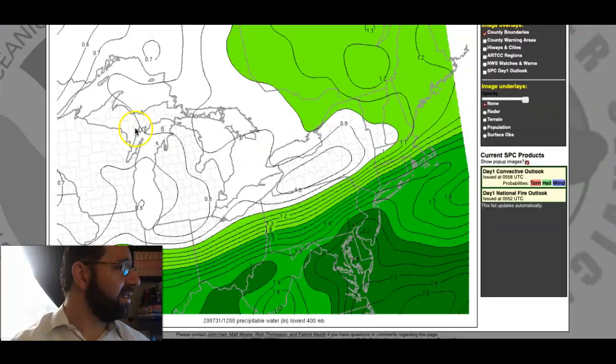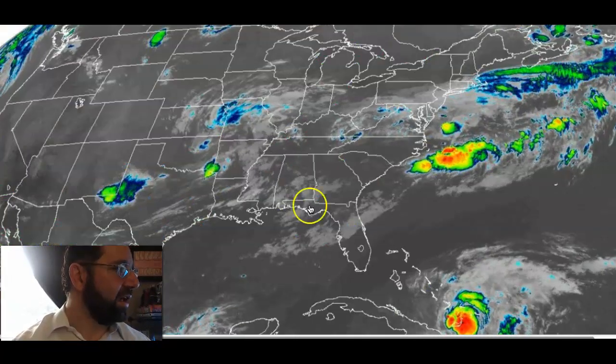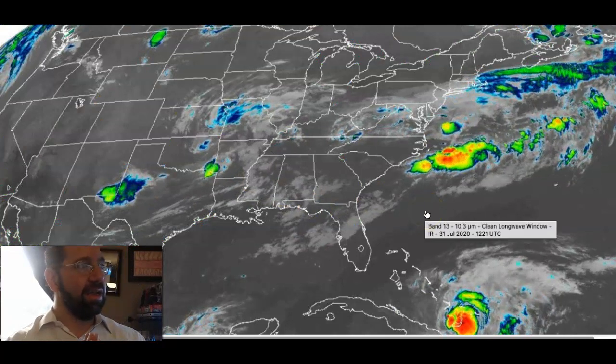Let me take a look at one surface map — this shows precipitable water values, and I want to show you this gradient here. This tells us how much dry air is building into the region. The dry air is pushing south, but we still have an awful lot of tropical moisture lingering around central and southern New Jersey. Here's our radar, with waves of showers and thunderstorms rotating through the region.